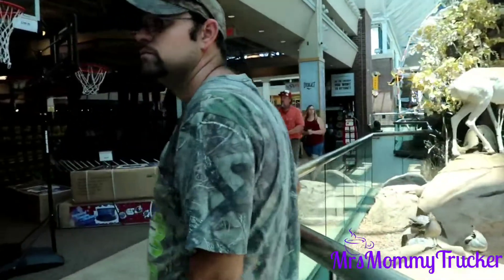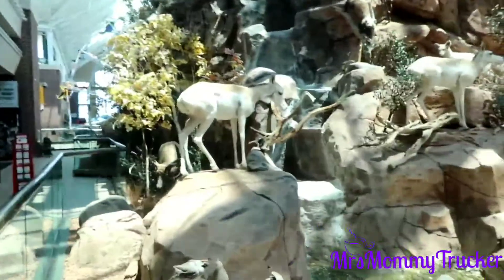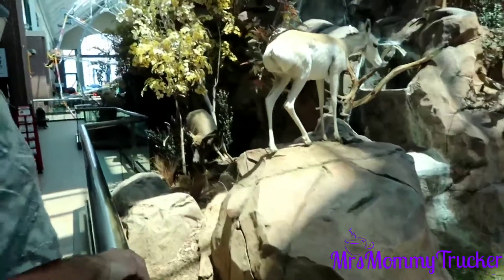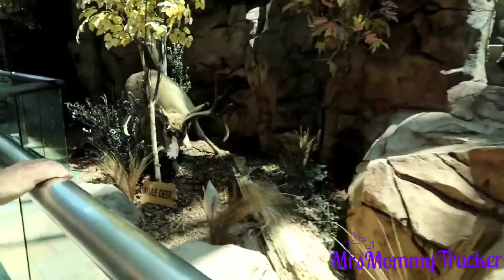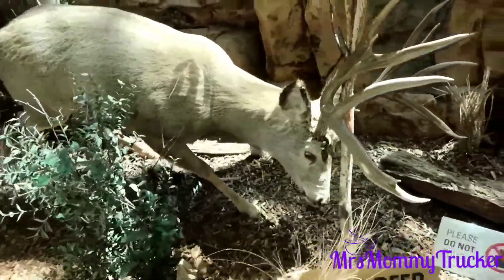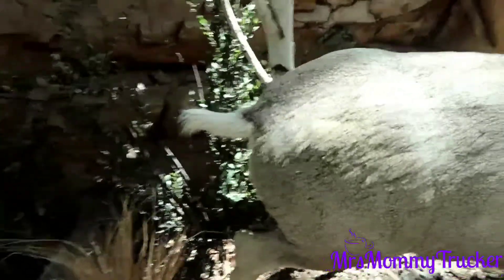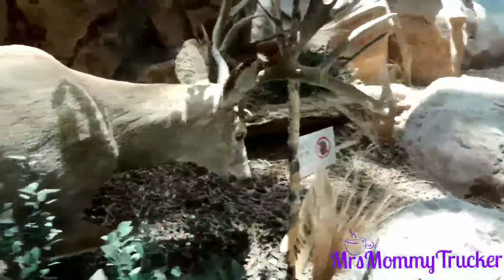Is this a good Father's Day? This is pretty neat, isn't it? A mule deer — never heard of it! It's got a big old rack though, doesn't he? Just please do not touch — oh, I'm gonna get in trouble.